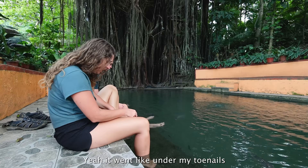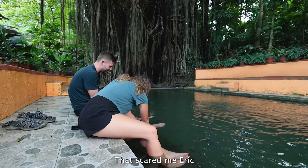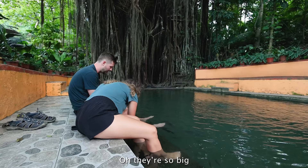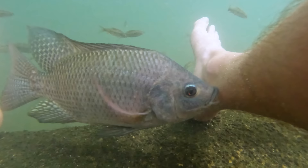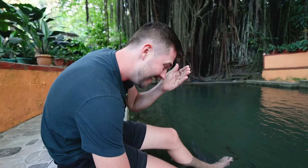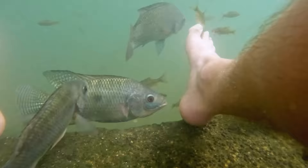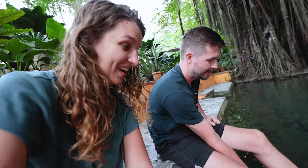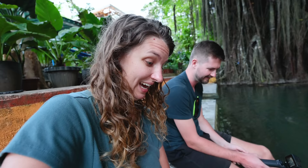It went right under my toenails! Look how big this one is on my foot — that one was huge, that scared me. These things are going for it. It's like sandpaper on your foot — almost like when you let a cat lick you. They're huge. I've never realized that fish this big did this honestly. It's like a mix of tickling and hurting — like little tiny needles or something. It feels so weird.